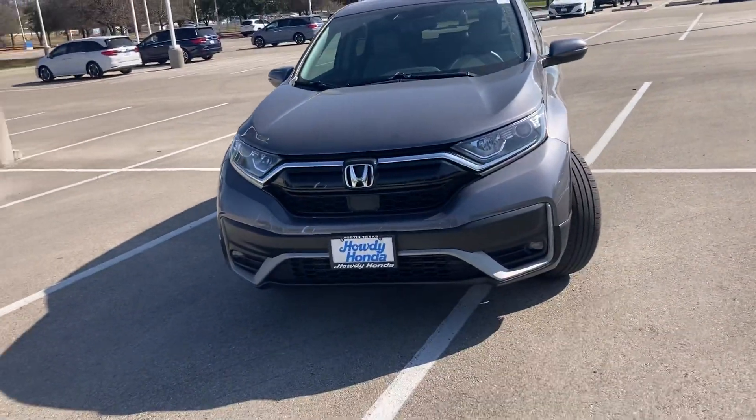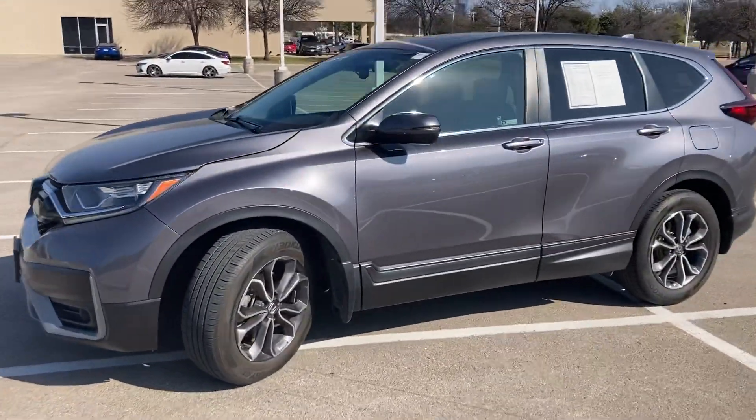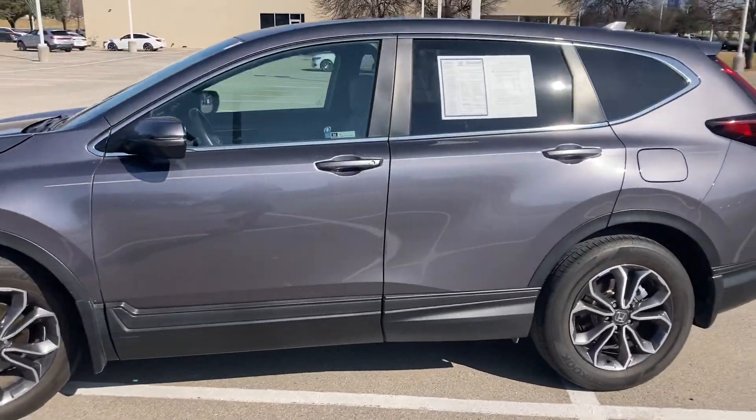Hey Nicole, how's it going? This is Will Moss from Howdy Honda. I hope you're having a great one. I just wanted to show you the 2020 CR-V EX-L that we have — it was a great choice.